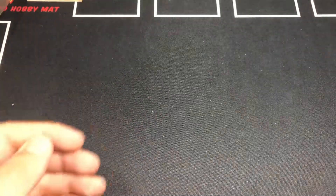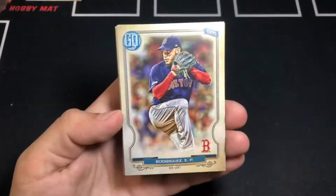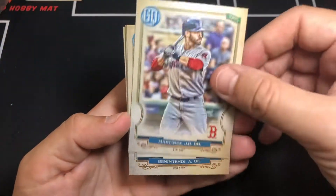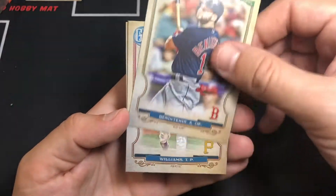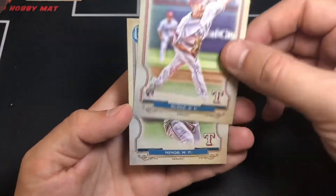Next pack. Leading things off with the Rodriguez. JD Martinez. Ben Attendee. Williams. Burke, rookie. And a Minor.